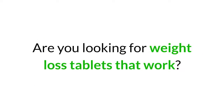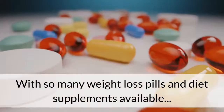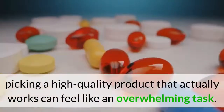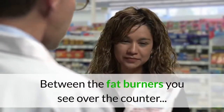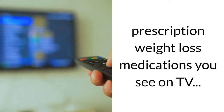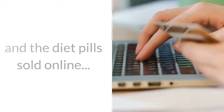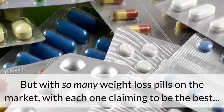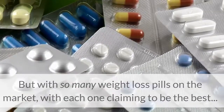Are you looking for weight loss tablets that work? With so many weight loss pills and diet supplements available, picking a high quality product that actually works can feel like an overwhelming task. Between the fat burners you see over the counter, prescription weight loss medications on TV, and the diet pills sold online, there is no shortage of options.